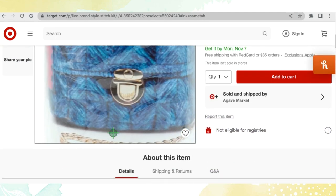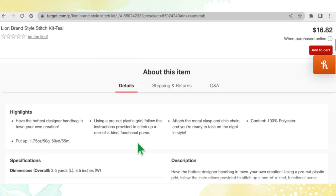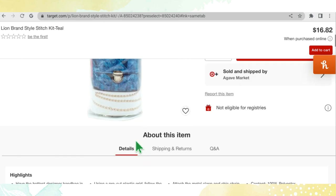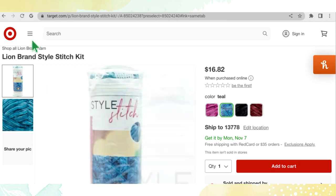The Style Stitch Kit is for making your own designer handbag — you use a pre-cut plastic grid and follow instructions to stitch up a one-of-a-kind functional purse. Well, that's an interesting idea!